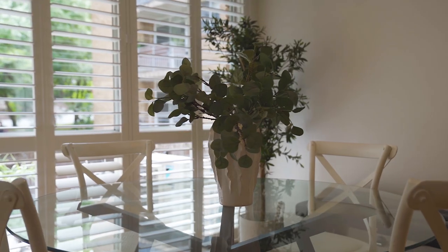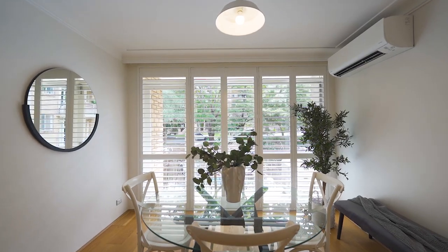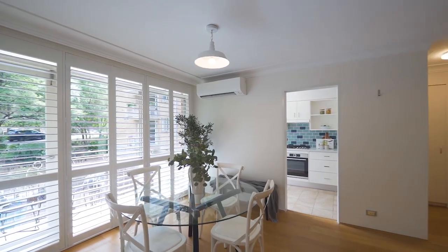The apartment boasts plantation shutters throughout, reverse cycle air conditioning and oak style flooring. There's also a unique oversized lock-up garage on title in this coveted location.